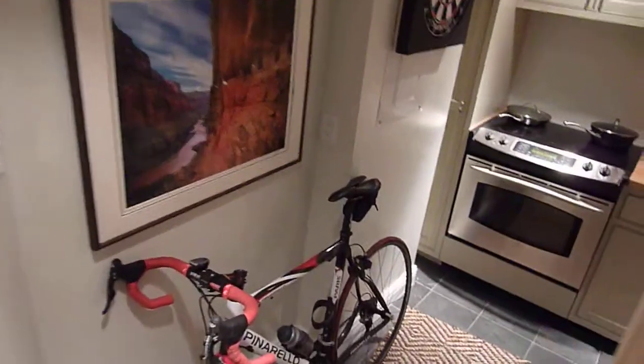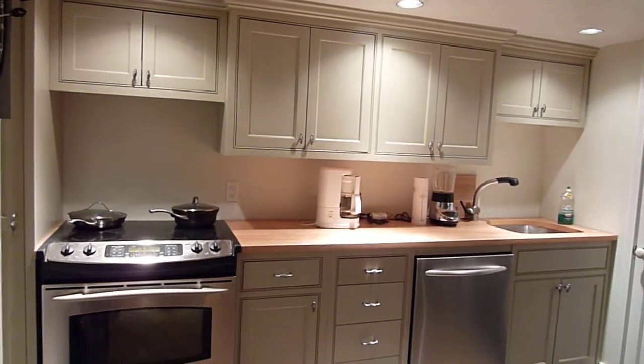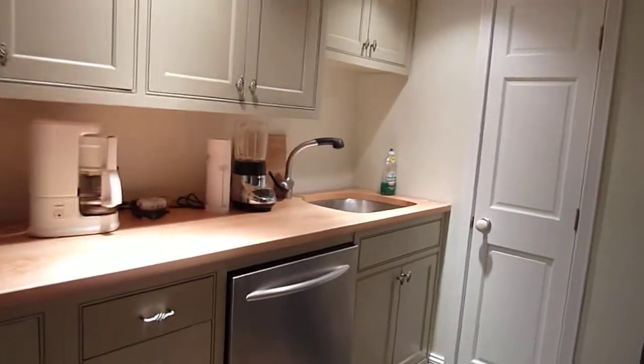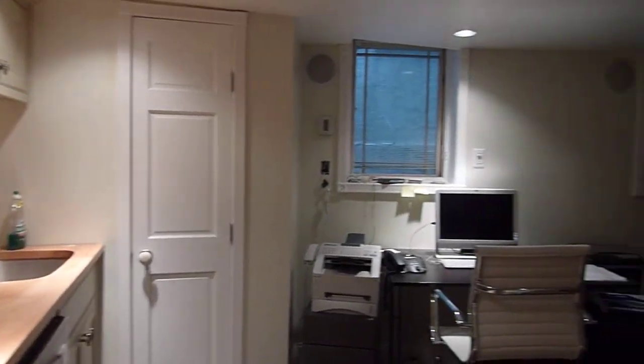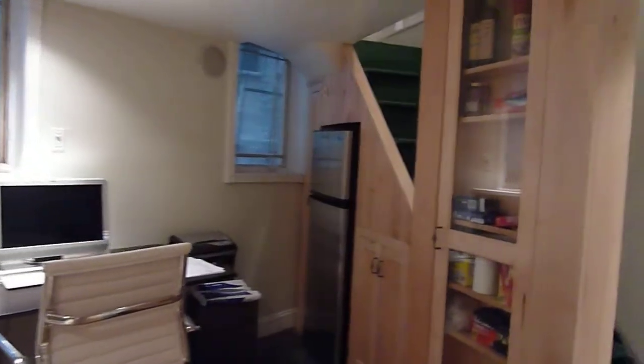Downstairs is the eat-in kitchen area. Fully renovated, with all stainless steel appliances, nicely slate tiled floors, beautiful countertops, a dishwasher, and beautiful built-in cabinets.